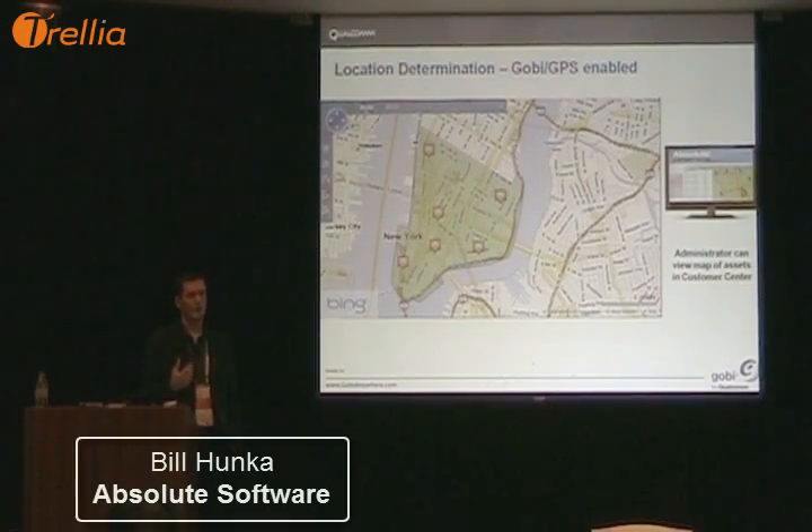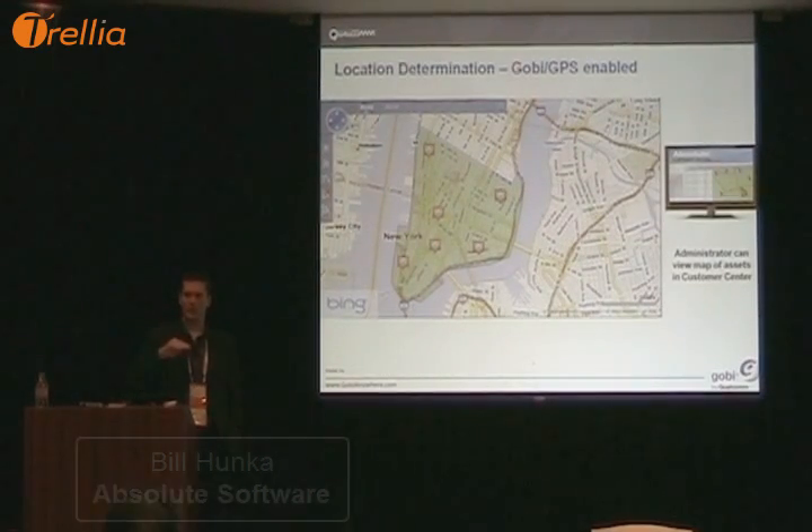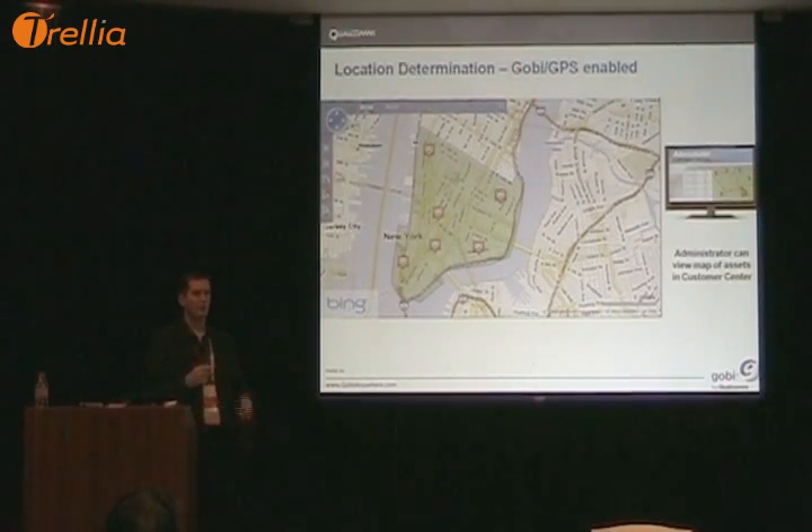For location determination, we're really excited about the GPS capabilities. The waypoints we're collecting from the GOBI module, once CompuTrace has been enabled, allow us to track, create geofences, and cause geoalerts to be sent to your IT administrator or to the central console so that action can be taken.